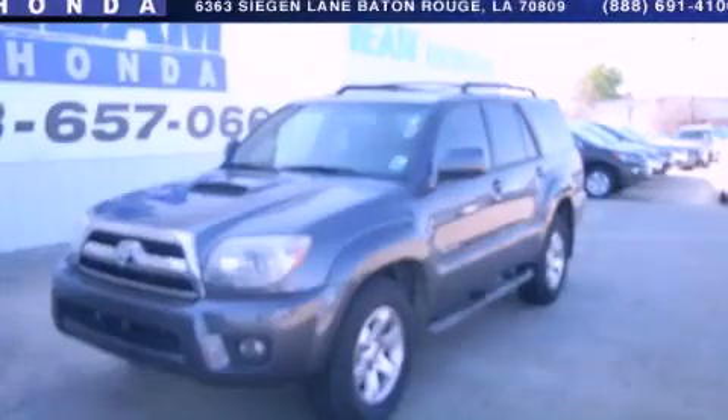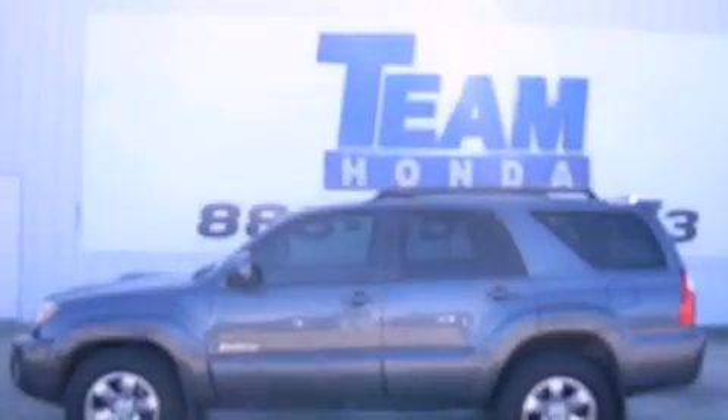This is a 2007 Toyota 4Runner for when safety, size, and space are of importance.